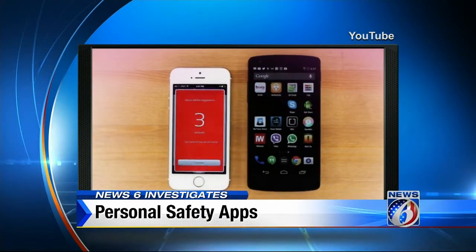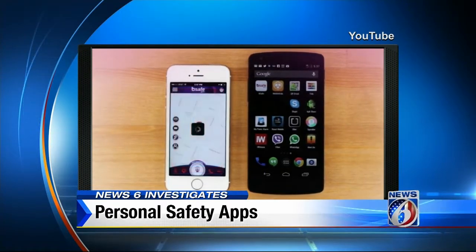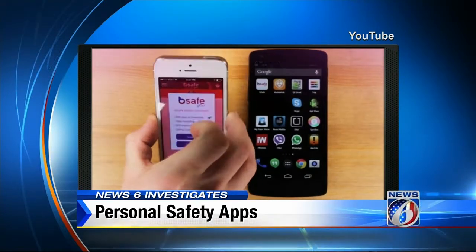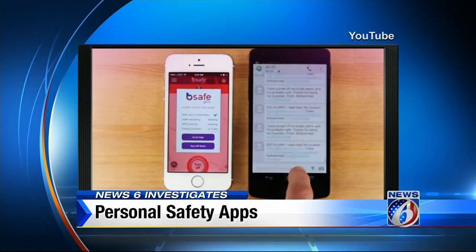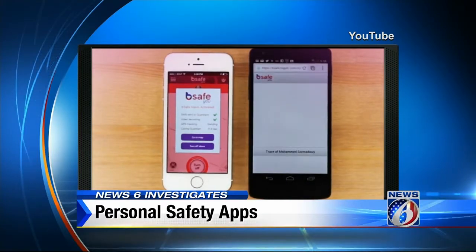These particular apps all have similar features — they'll send your location to those people you designate as an emergency contact. With the free Be Safe app, for example, if you press the SOS alarm, a siren will sound, the flashlight will turn on, and your guardians will receive an SMS message. In that message, the contacts you've set as guardians will get a map of your location, video of what's happening around you, and your phone will even call your primary guardian, which can be 911 dispatchers.